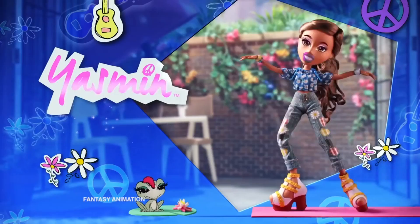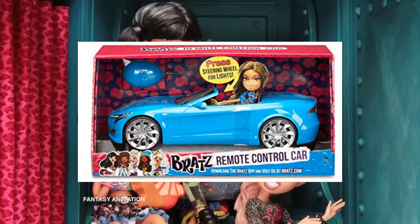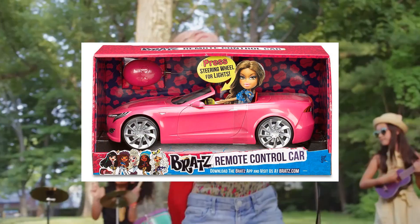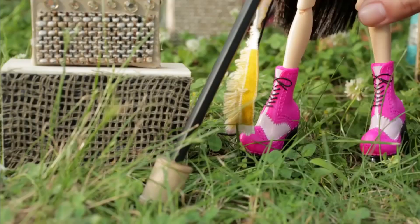With the second reboot of Bratz in 2015 they gave us some real sleek cars — the RC car in blue and pink, which literally states on the box 'steering wheel and lights.' Of course it's going to come with a steering wheel and lights; it's a car.